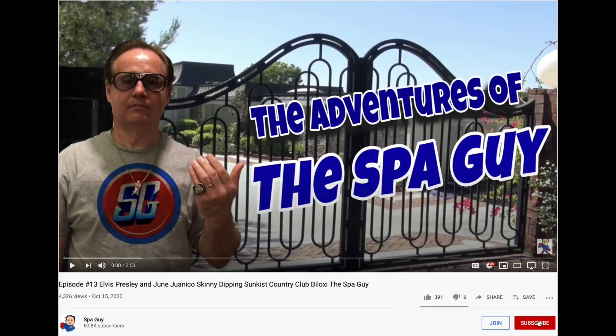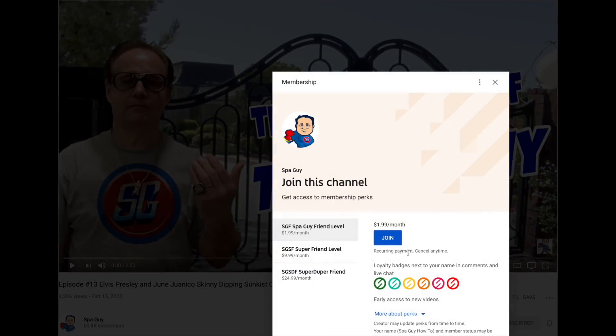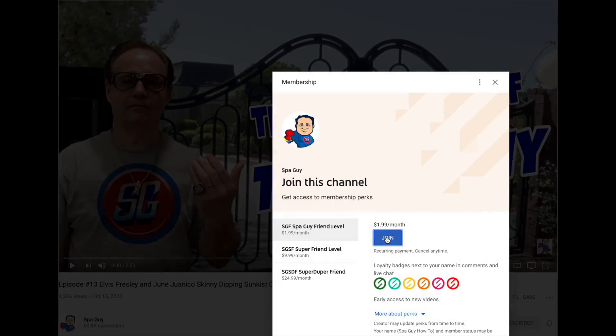If you want to support this effort, make sure that you subscribe, like, and join. That helps us to get more videos out there. Thank you.